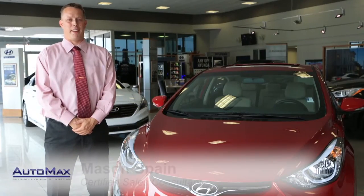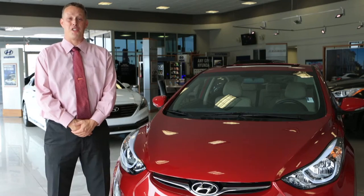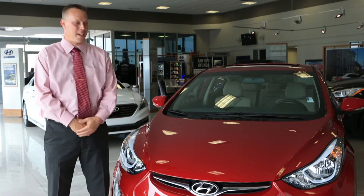Hi there, I'm Mason Spain and I'm coming to you from Automax Hyundai in Norman, Oklahoma. I'm here to show you a little bit about the 2016 Hyundai Elantra.